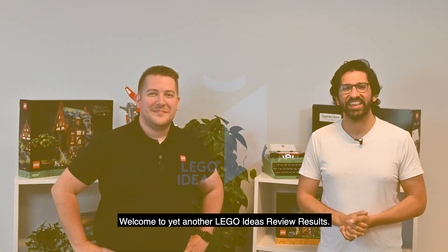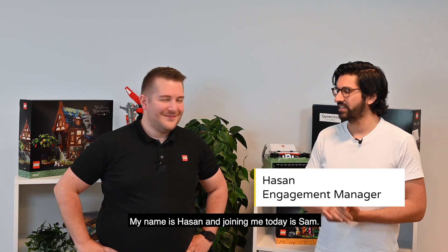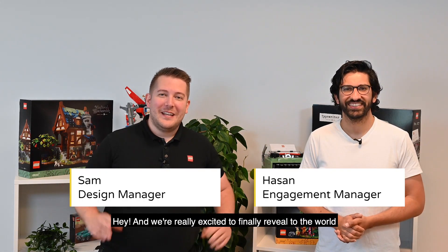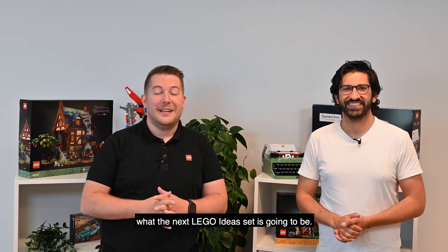Hey LEGO fans! Welcome to yet another LEGO Ideas Review Results. My name is Hasan and joining me today is Sam, and we're really excited to finally reveal to the world what the next LEGO Ideas set is going to be.